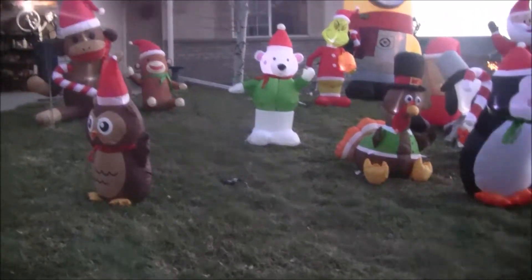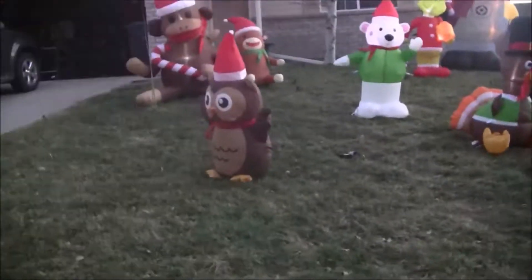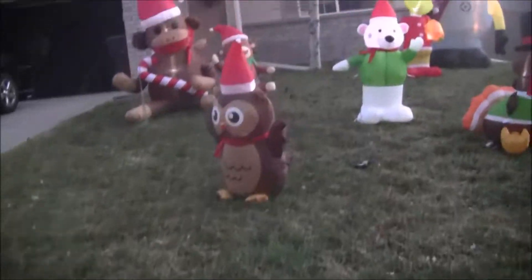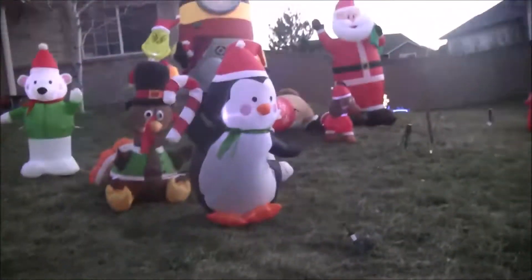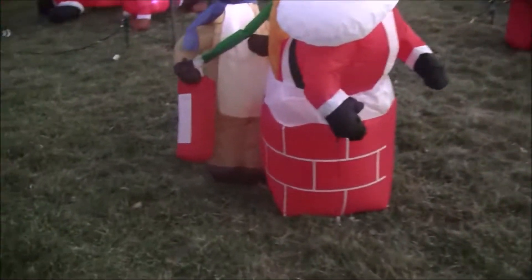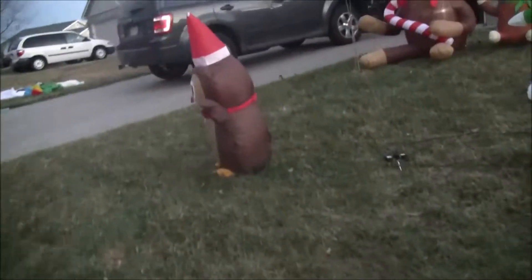Hello, this is Zane55 and today's video is update video 6 for Christmas. So here's all of it. There is still some lights to put out, but here's a walkthrough of everything.